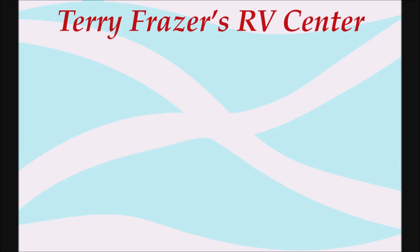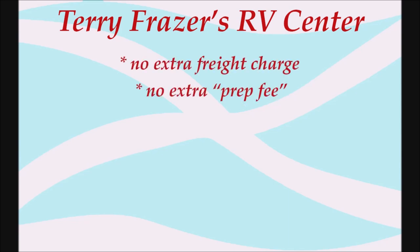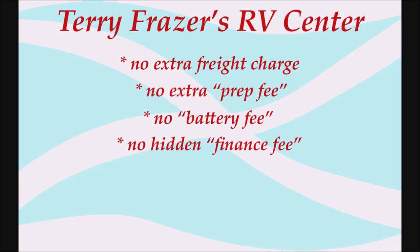This presentation is brought to you by Terry Fraser's RV Center in Eldridge, Iowa — where there's no extra freight charge, no extra prep fee, no battery fee, no hidden finance fee. Finance here or not, same low price.